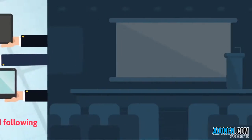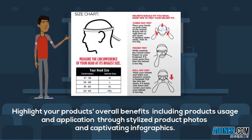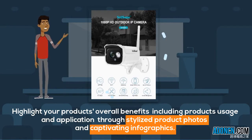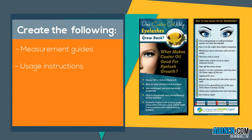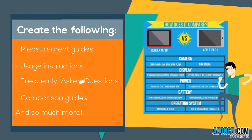With Lorikeet, you can highlight your product's overall benefits including product usage and application through stylized product photos and captivating infographics. Create eye-catching measurement guides, usage instructions, frequently asked questions, comparison guides, and so much more.